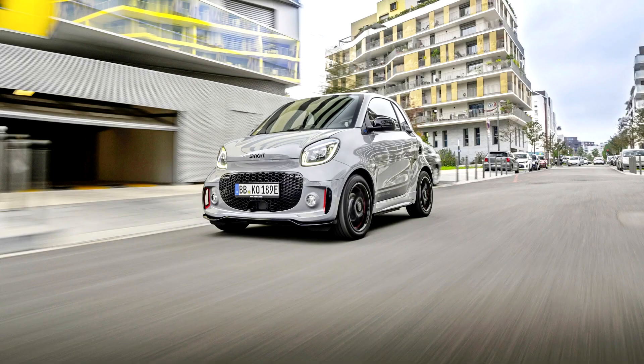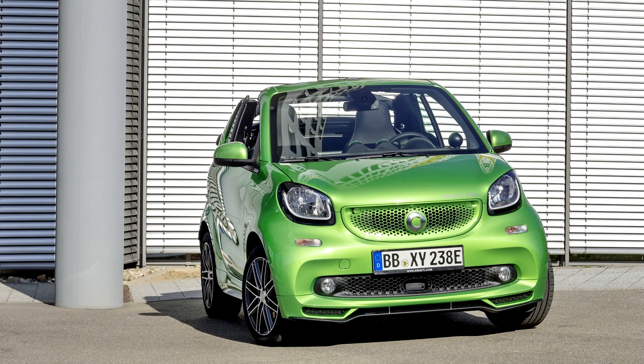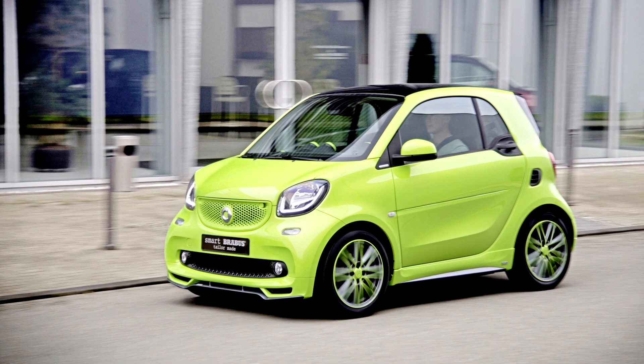The 3rd generation Fortwo is powered by either of two 3-cylinder engines: a 1.0-litre engine producing 76bhp and 70 lb-ft of torque, or a turbocharged 0.9-litre (898cc) 89bhp engine with 100 lb-ft of torque. A lower-powered 59bhp engine will follow later.